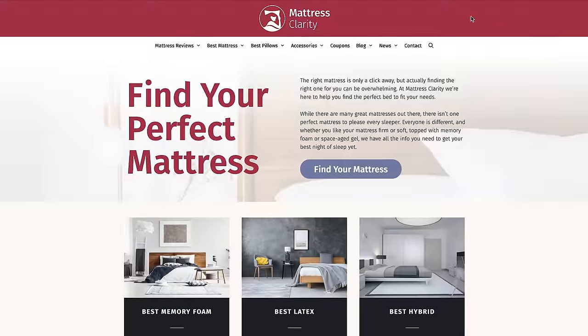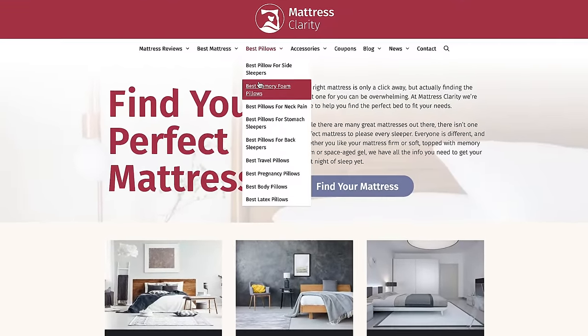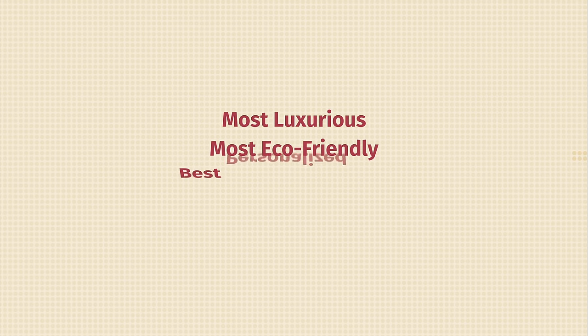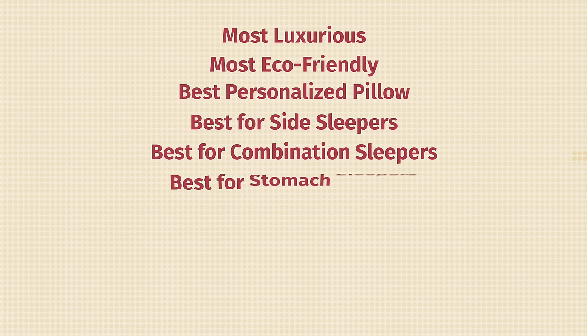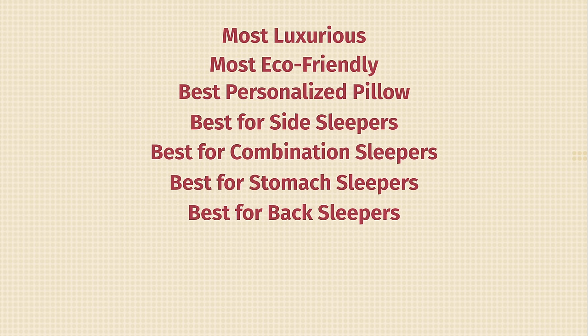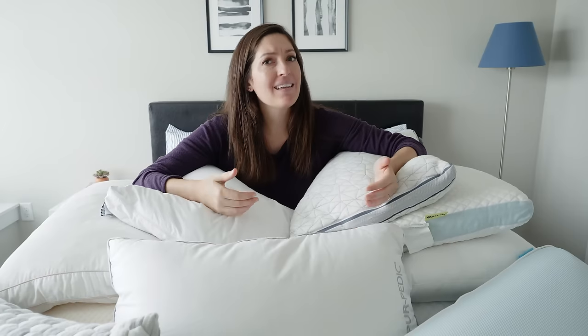Before we dive into the list, if any of the pillows I talk about today sound interesting to you, we've got full reviews of them — just go to mattressclarity.com to check them out. The categories we're going to cover: most luxurious, most eco-friendly, best personalized pillow, best for side sleepers, best for combination sleepers, best for stomach sleepers, best for back sleepers, best pillows for heavy sleepers, best cooling pillow, and last but not least, the best value pillow. Comment below and tell me which one you think is going to be the best fit for you. Let's dive in.